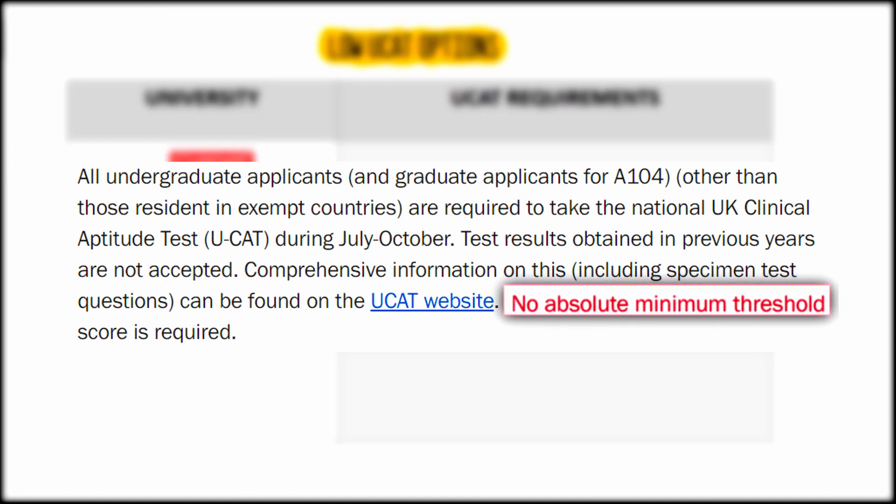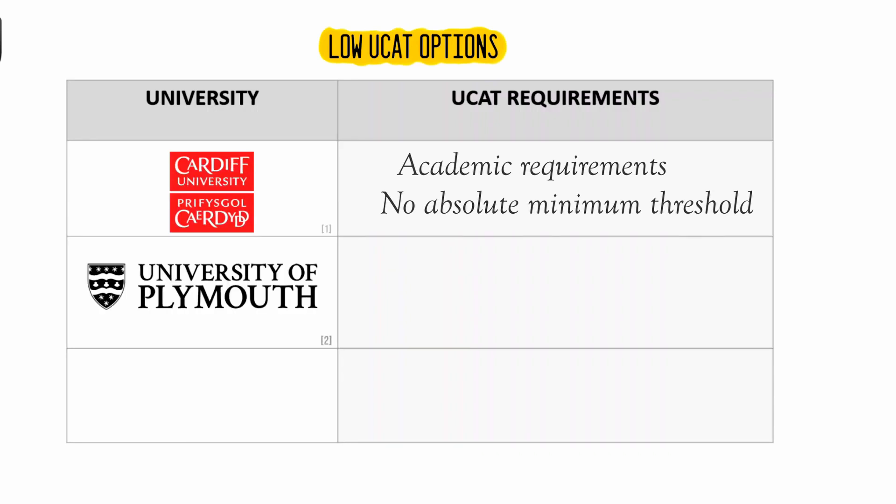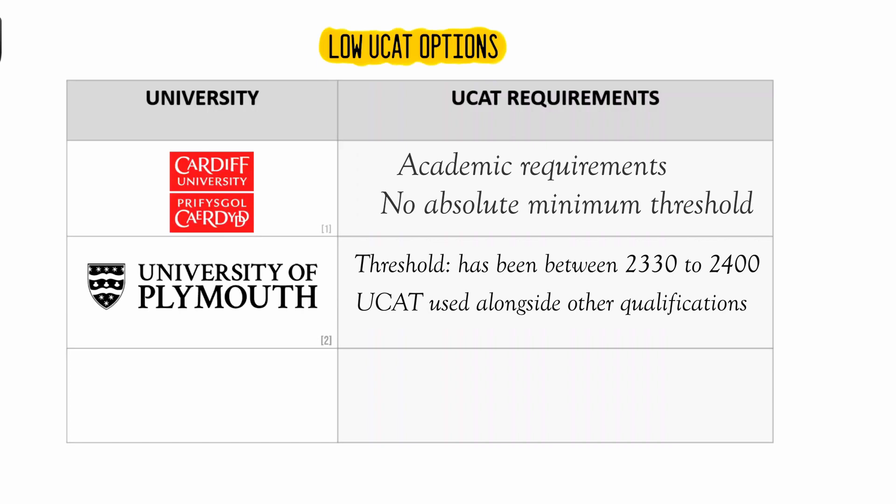Plymouth University have stated that UCAT scores will be used alongside other qualifications in order to select students for interview. Although each year is subject to change, we can see that there's a trend in the threshold score. Especially over the last three years, the overall score taken in has been between 2330 and 2400. The UCAT will also be used alongside the listed academic qualifications.